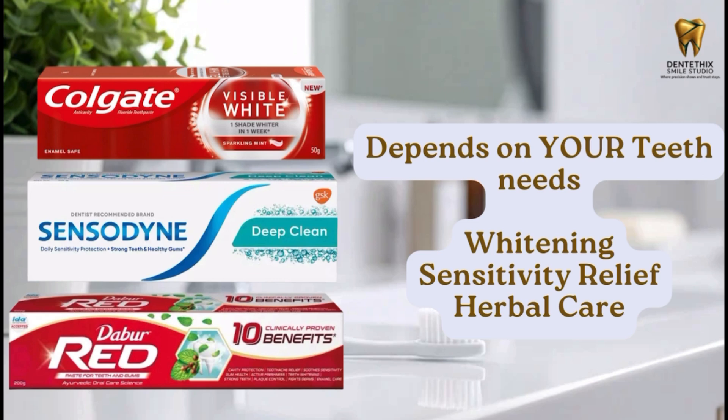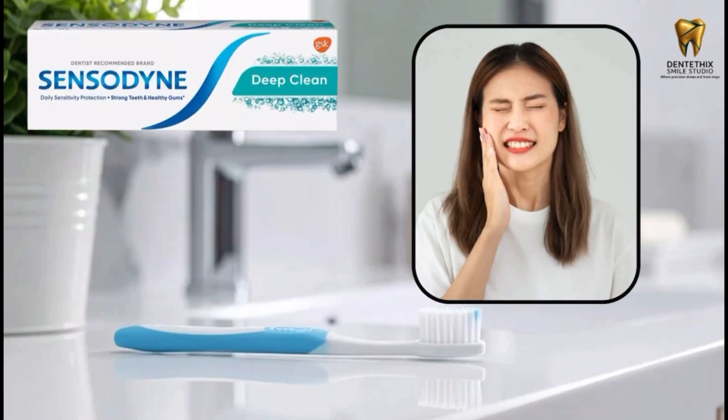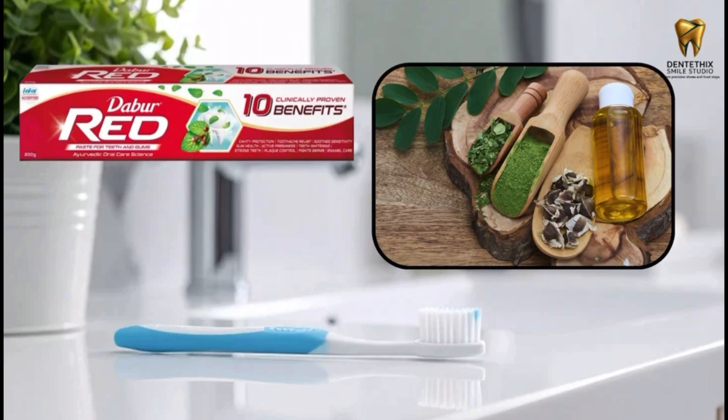So which toothpaste is the best? It depends on your teeth. Frequent coffee or tea drinker? Mild whitening like Colgate might help. Sensitive teeth or deep cleaning needs? Sensodyne Deep Clean is a great choice. Prefer herbal care? Darba Red offers gentle cleansing and freshness.